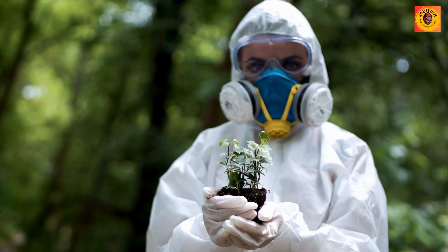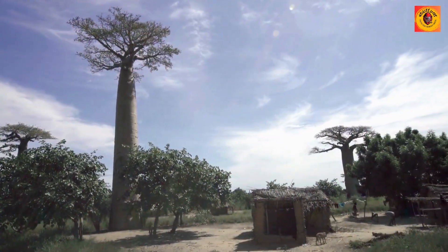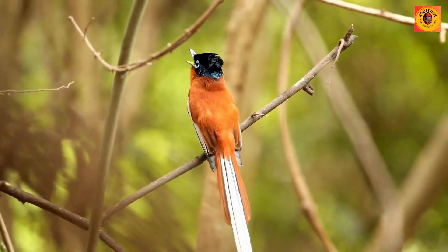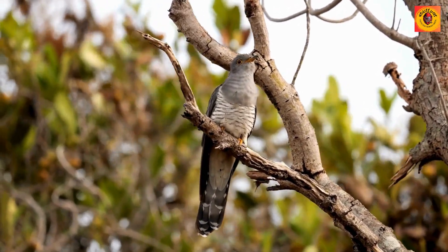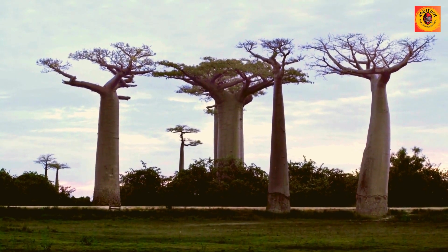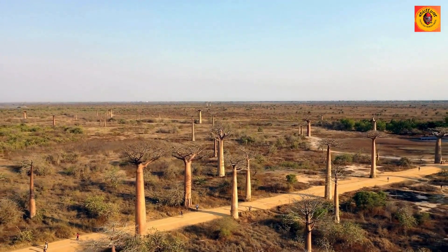The baobab tree is more than a mere arboreal giant — it stands as an ecological wonder. Playing a crucial role in its environment, it serves as a provider of shelter, sustenance, and water for a diverse array of creatures, thereby enriching the biodiversity of its surroundings. The hollowed trunks of these majestic trees serve as homes for numerous bird species, illustrating the intricate relationship between the baobab and the ecosystem it supports. The profound benefits offered by these colossal trees are so fundamental to the people of Madagascar that they regularly venerate this extraordinary tree, recognizing it as a sacred symbol of life and interconnectedness.